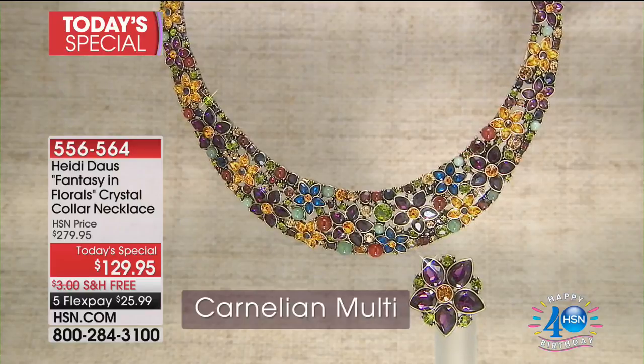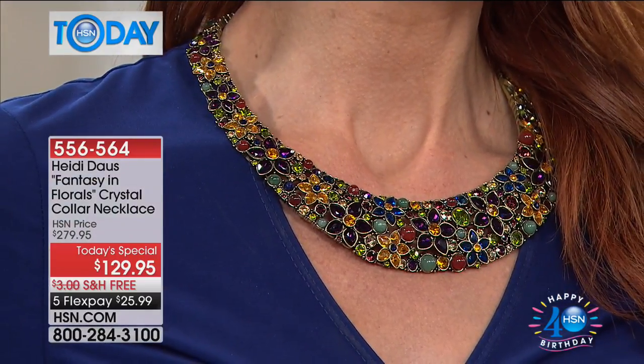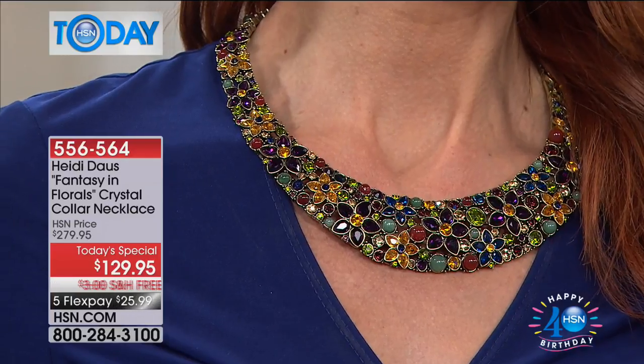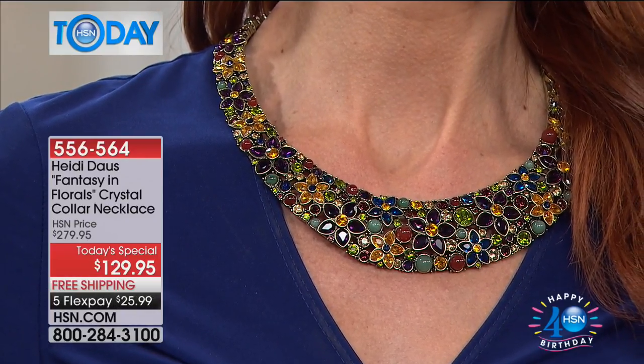We'll show you how it looks on. The lovely Sonia is wearing it for us, showing you just how pretty it looks — and it goes with so many different things. It's what we call collar style. Look at all the great colors. Realize how much effort and work has to go into the manufacturing of these — they're all done by hand.